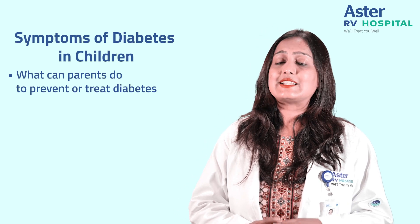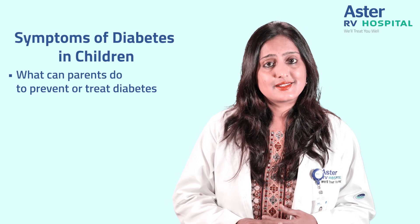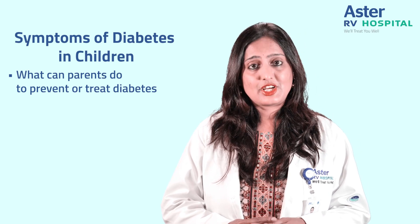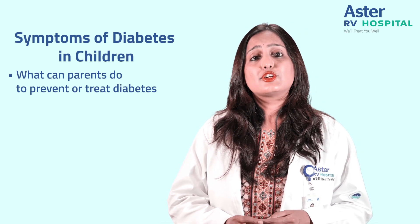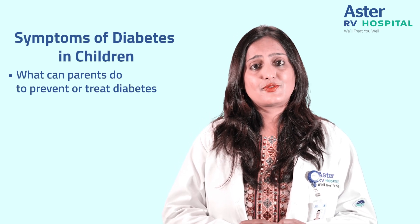Apart from this, if your child is having any of the symptoms described above, please consult your doctor and get the child's blood sugars checked. It's very important to be aware of the symptoms of diabetes and also have a very high index of suspicion.